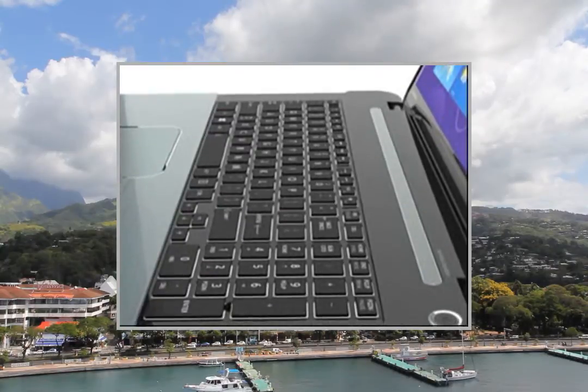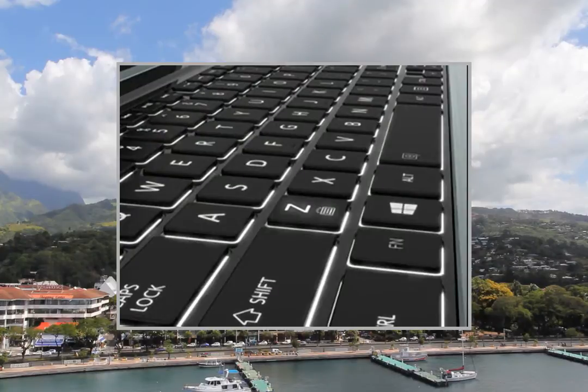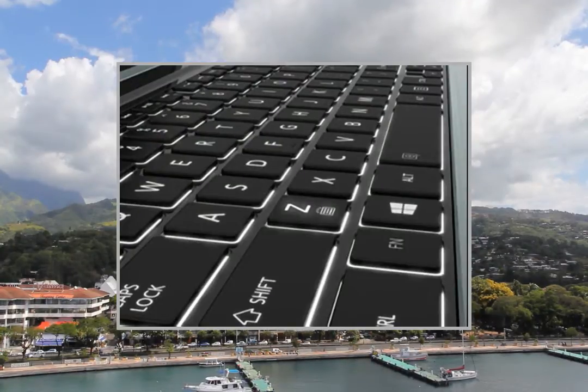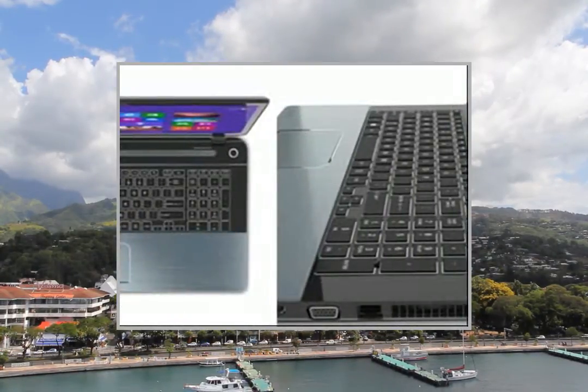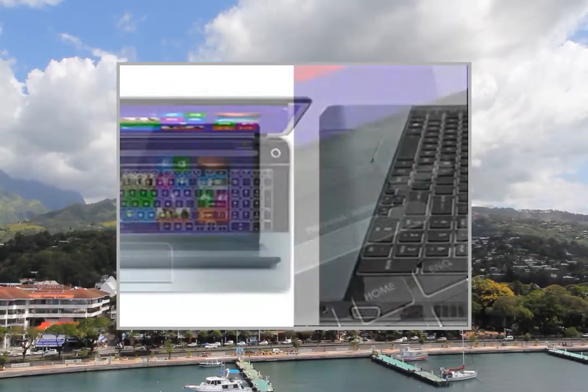The Toshiba Satellite S75 A7220 Laptop features a Touchscreen to get the most from Windows 8. Touch, tap, pinch, and glide — all with the touch of a finger.